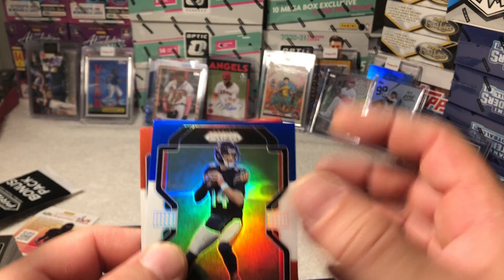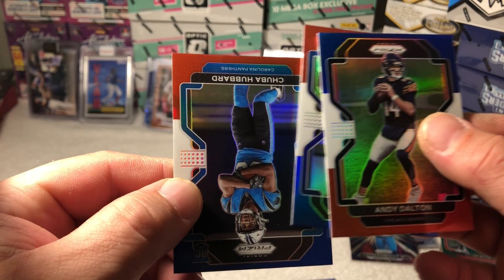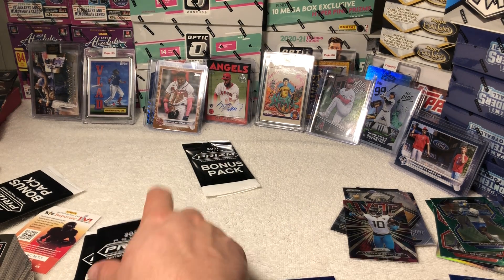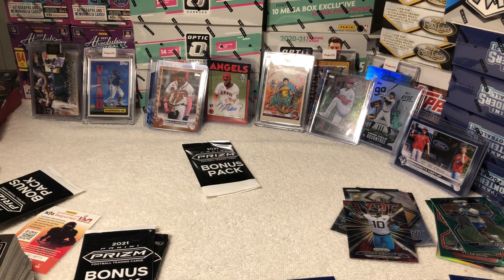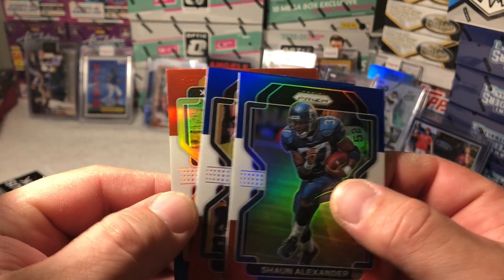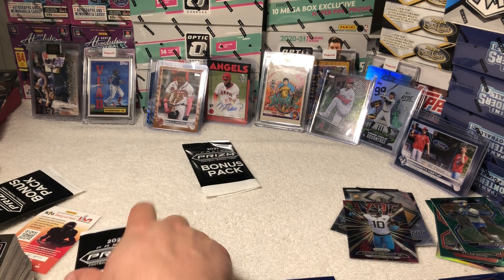Here we go — Dalton, Mark Andrews, Chuba Hubbard rookie card. Okay, red white and blue, these ones are centered pretty good. Must have got a good pack here, a good box of cellos. Shauna Alexander, AJ Dillon, Minka Fitzpatrick. Alright.